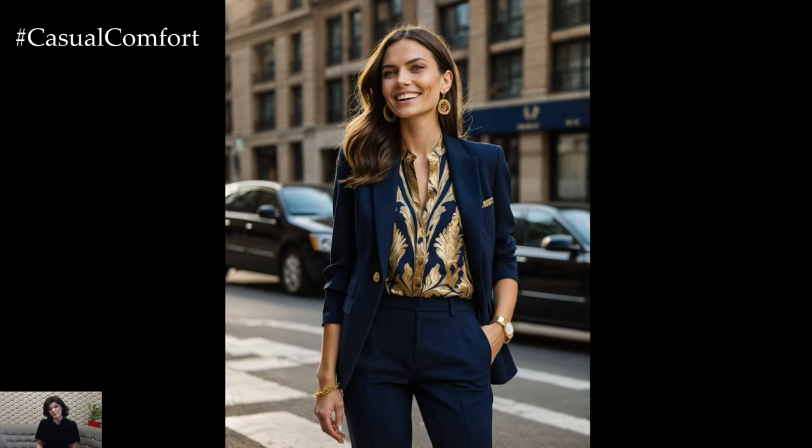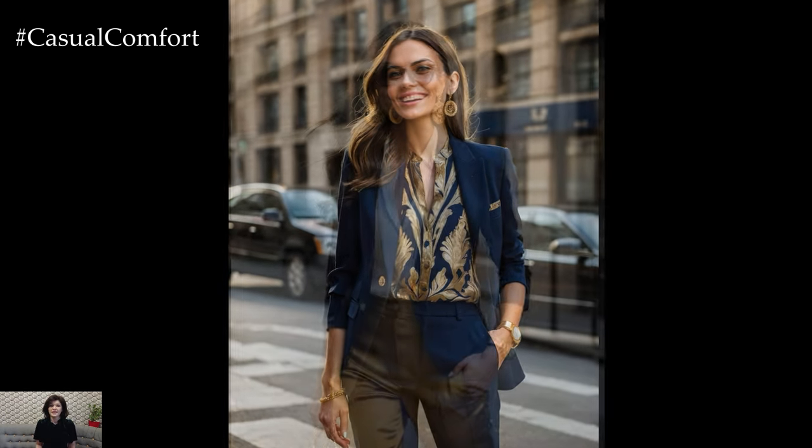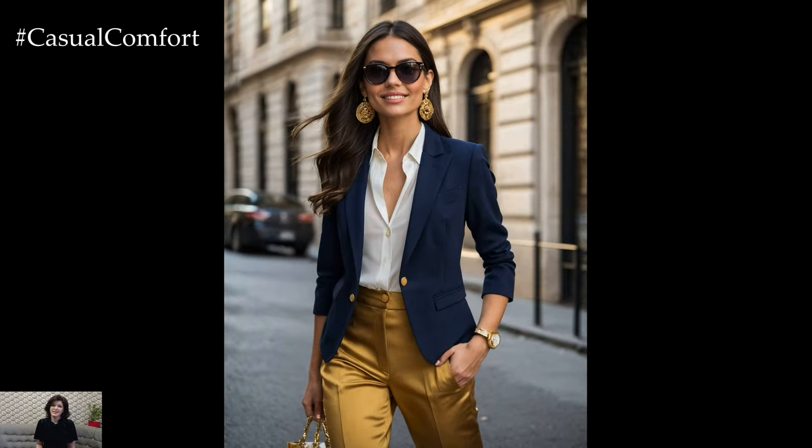On the casual side, try a navy blazer over a white tee with gold statement earrings. This combination is versatile enough to transition from day to night, making it a must-have in your spring and summer wardrobe.